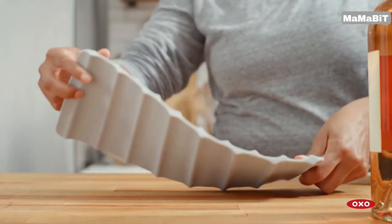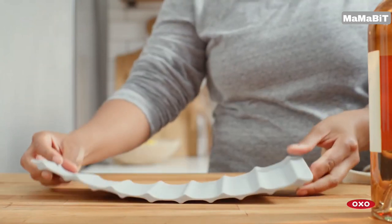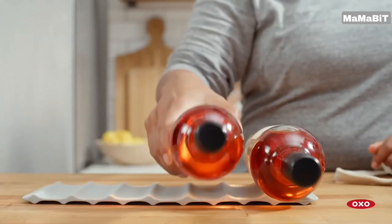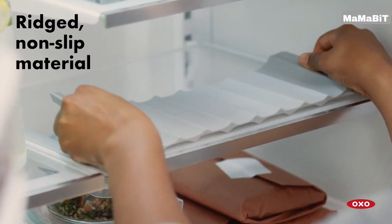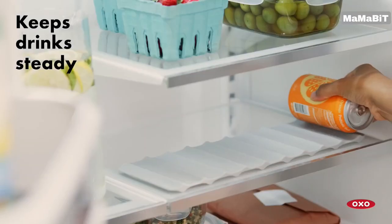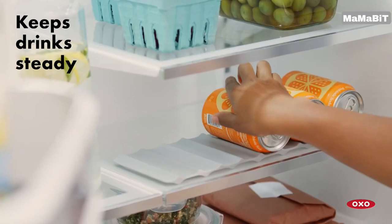The double-sided design allows you to configure the mat for either cans or bottles, depending on your needs. Its slim profile makes it easy to store when not in use, and the dishwasher safe material ensures simple cleanup.